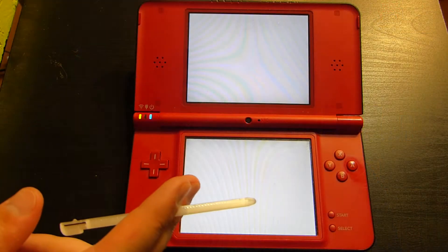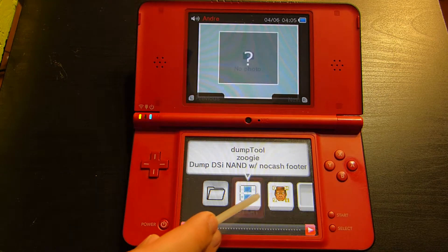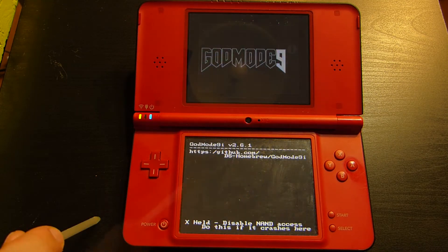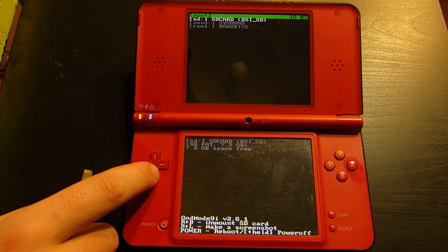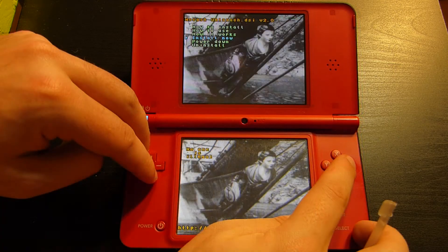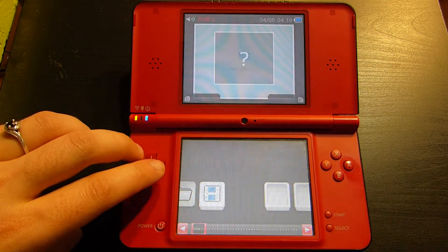So switching gears, let's actually back up the games the proper, faster way with GodMode9i on a DSi. You're going to need to install custom firmware and Unlaunch on your DSi, as GodMode9i won't have access to the card slot without it — so follow my guide for that. Once the DSi has Unlaunch installed, turn off the DSi, take out the SD card, download GodMode9i from the GitHub page linked below, and move the DSi file to your SD card.